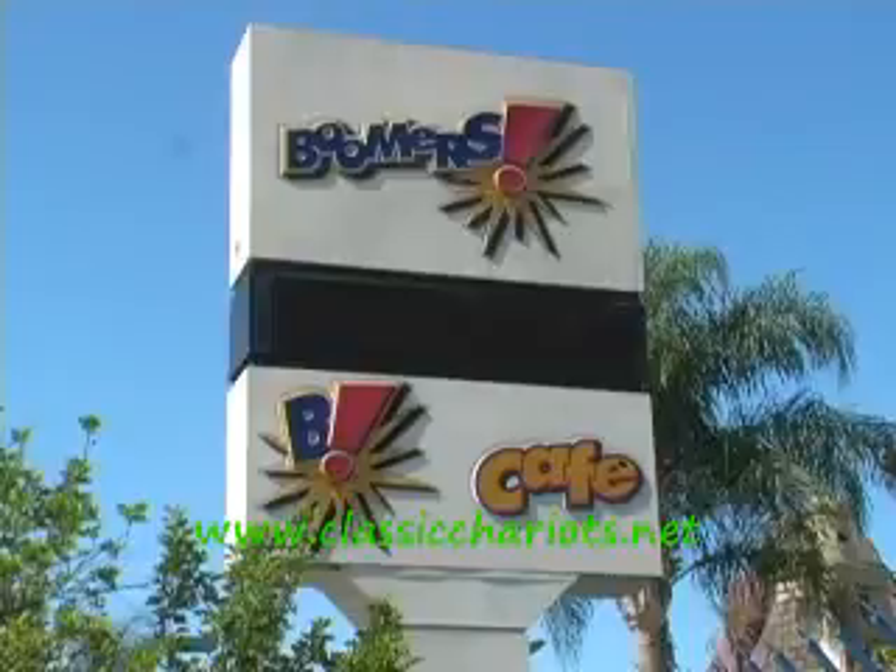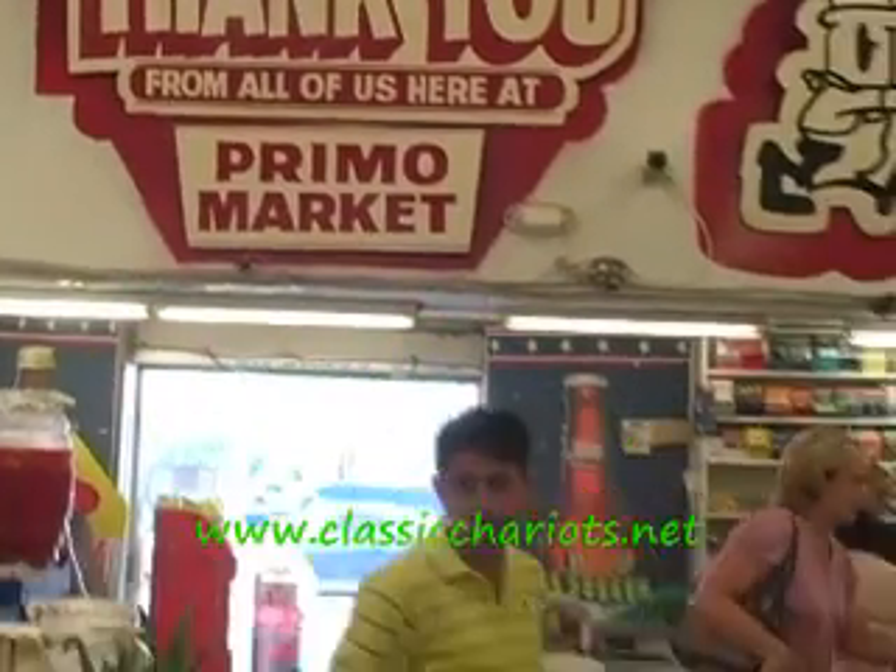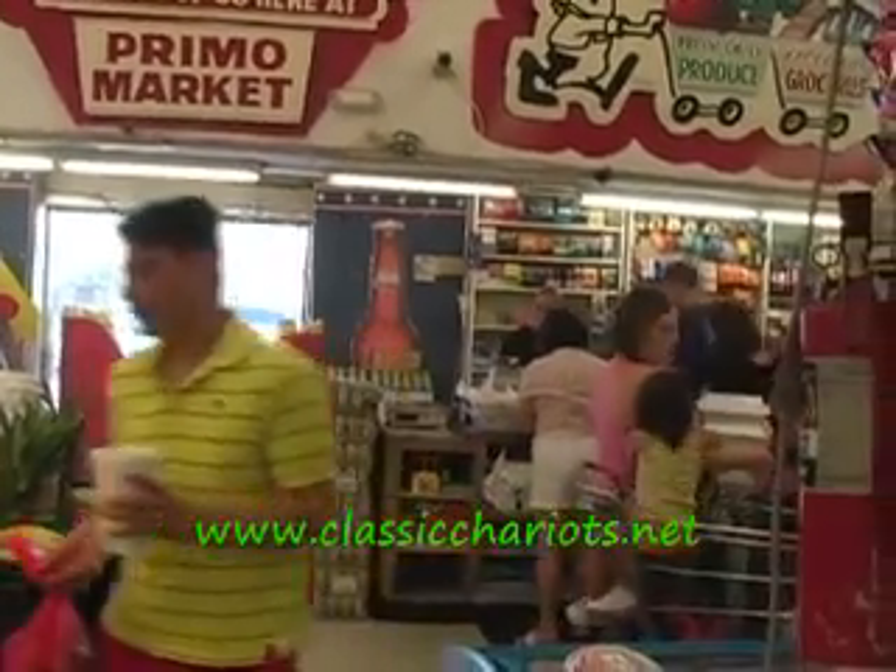There's Boomers right next door. Next door to Boomers you've got Primo's — you can walk over to Primo's, get some excellent barbecue here in Vista. Look for the smoke and you can find Classic Chariots.